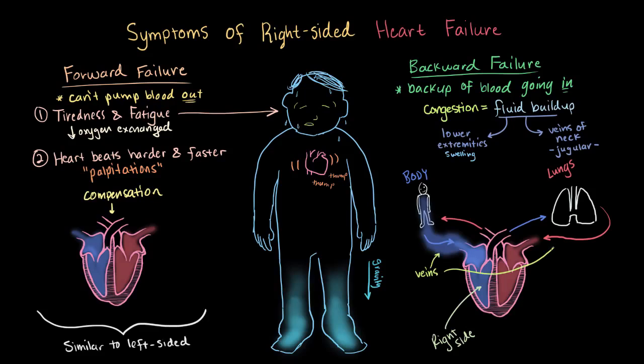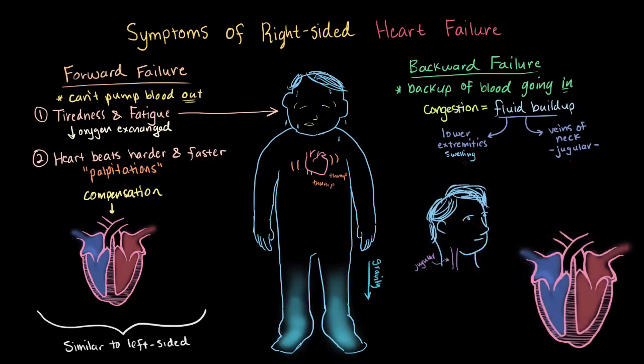Remember that veins carry blood to your heart, and arteries carry blood away from your heart. The jugular vein carries deoxygenated blood from your head, so this vein is trying to carry that deoxygenated blood from your head to the right side of the heart. But with backward failure, it's going to have some trouble doing that. This fluid can start to build up and cause the pressure in these veins — the venous pressure — to increase, causing these veins to visibly swell.